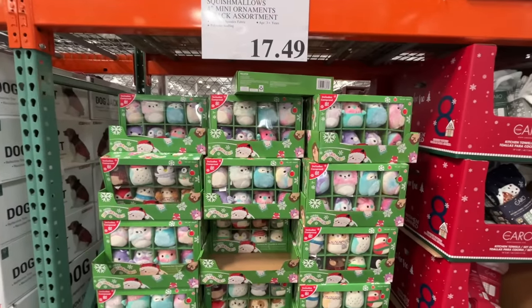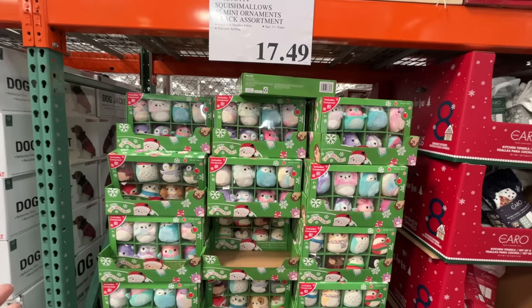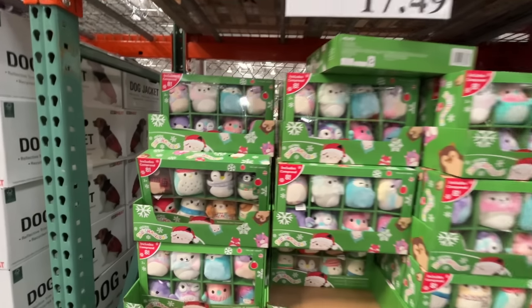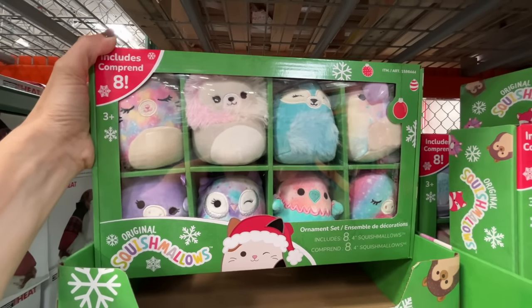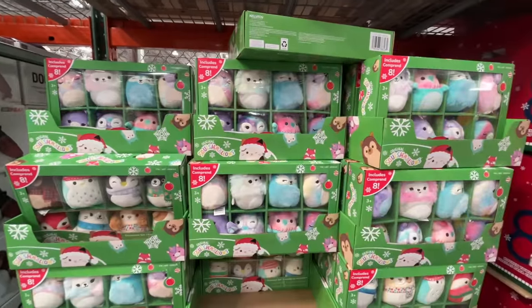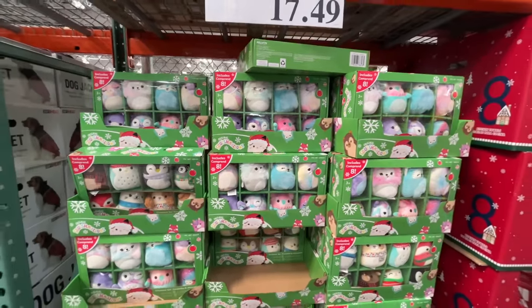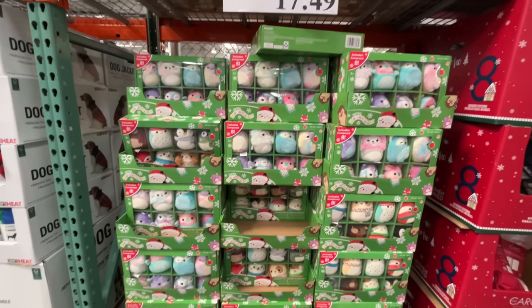These are great stocking stuffers if you're buying for a bunch of your kids' friends. An eight-pack of these mini Squashmallows. My kids still love these, the large ones. They are overflowing in the bedroom space, but you get eight packs of eight of them for $17.50.